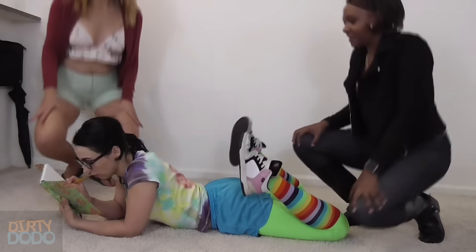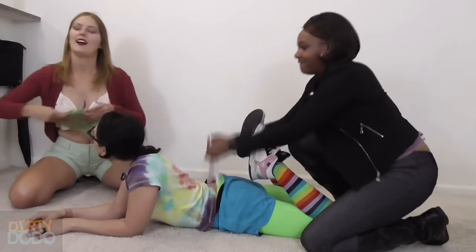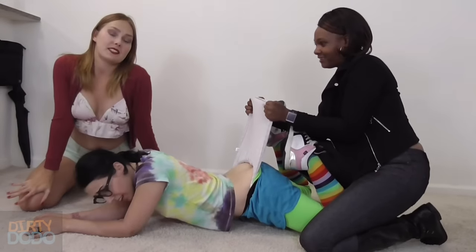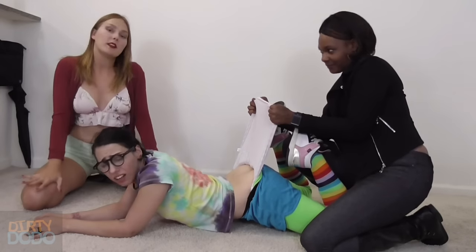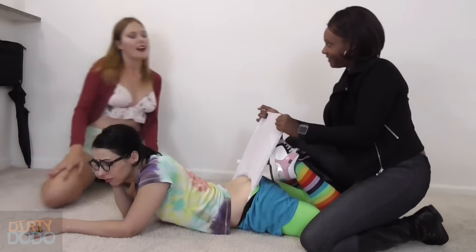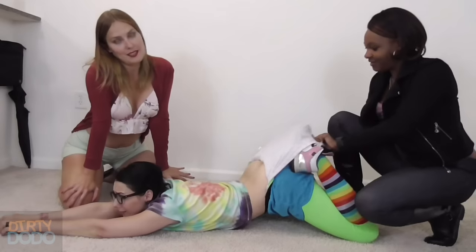Now we're getting into some of the more tricky ones. I think I'll need a little bit of help. What do you say, Amber? I'd be happy to ruin a geek's day. What's your writing over there, nerd? To administer a successful jog clock, pull the underwear far away to give it a little bit of slack.